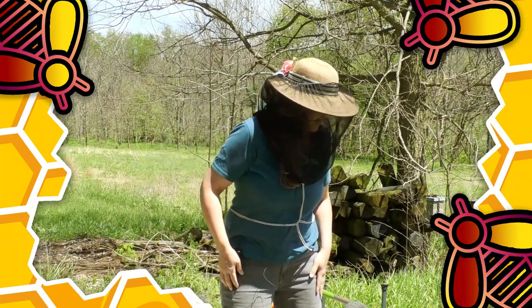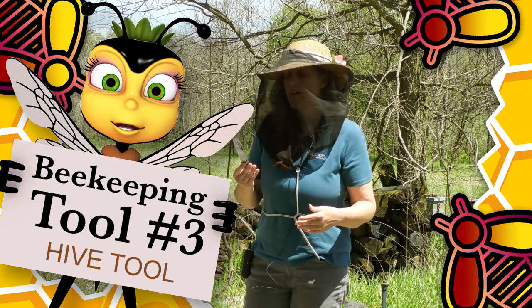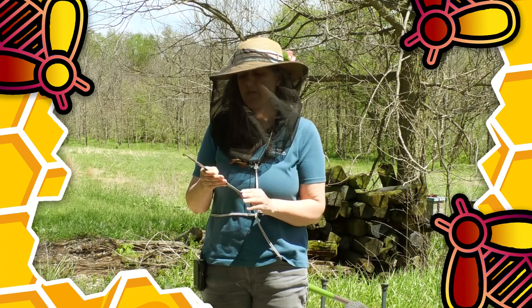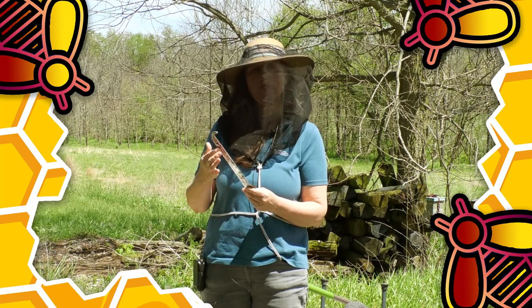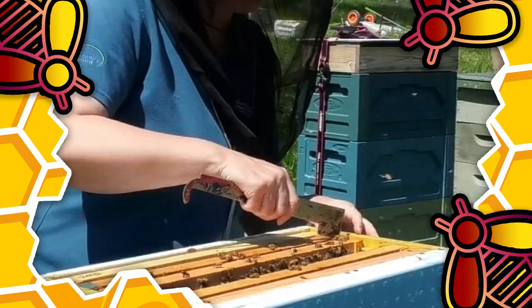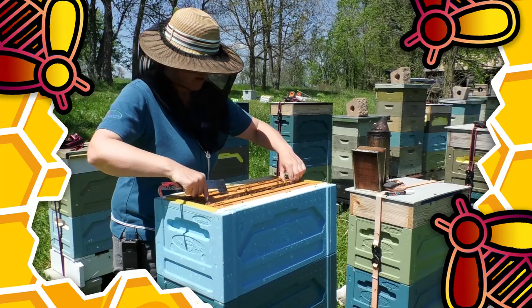The next thing I always have on my person is a hive tool. This is not a very expensive piece of equipment, but I recommend beginners go with something a little more expensive called a J hook tool. This will help you go between the frames of a beehive more efficiently, and if you're working more efficiently then you are reducing your chances of getting stung. This is the second tool I always have on my person, the first being my veil.